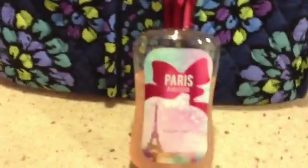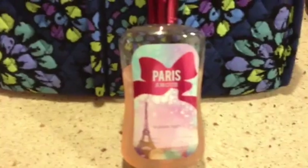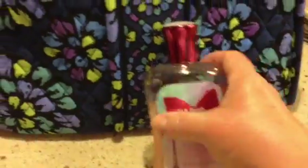Here is another bubble bath that I use — not quite as much, but I did use it over the summer. I take bubble baths year-round. It's called Paris Amore, and that's by Bath & Body Works as well.